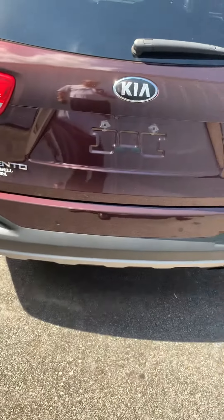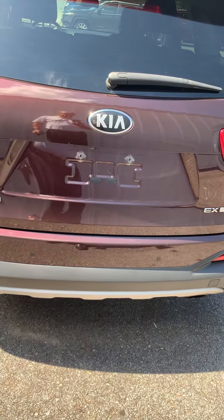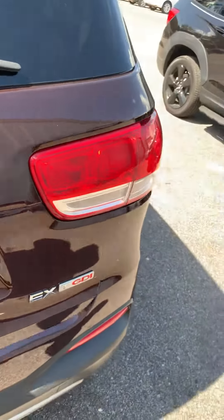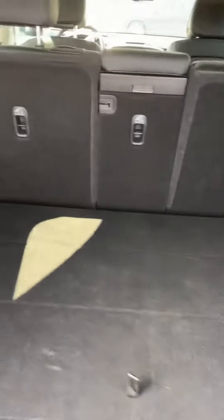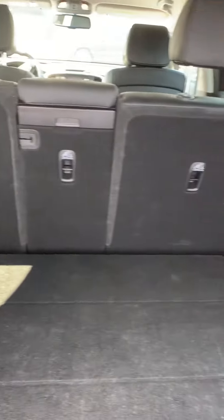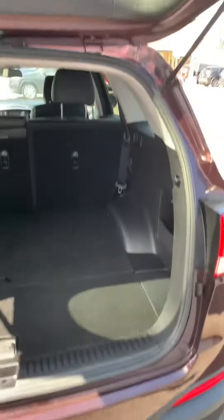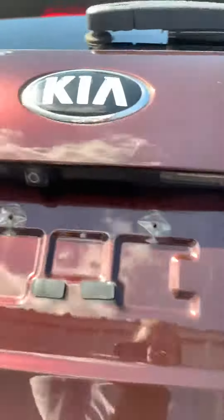I'll pop the back here for you. Look at all the room — that's the cargo room it has in it. Storage, jack. If you need some more storage, it just gives you a lot of places to store things. Tailgate down here, and a backup camera.